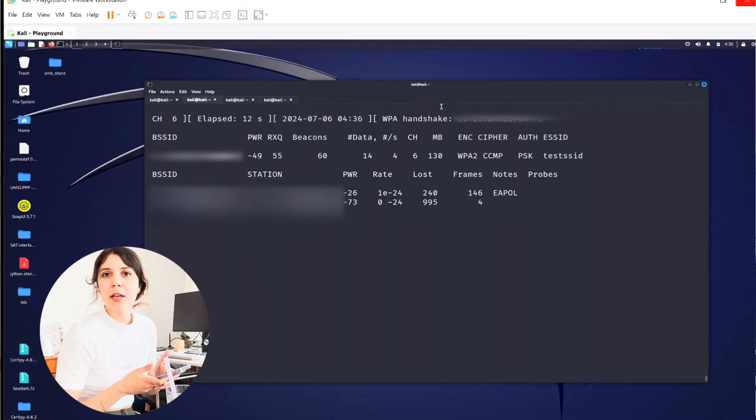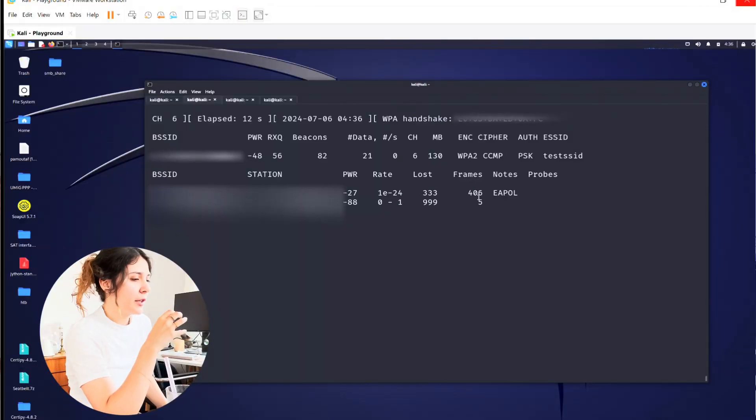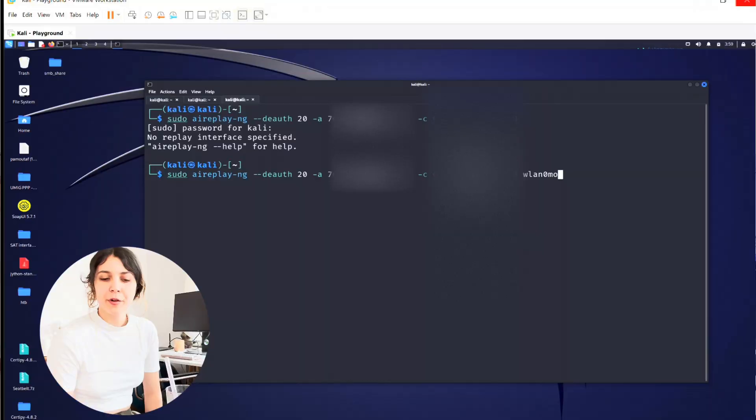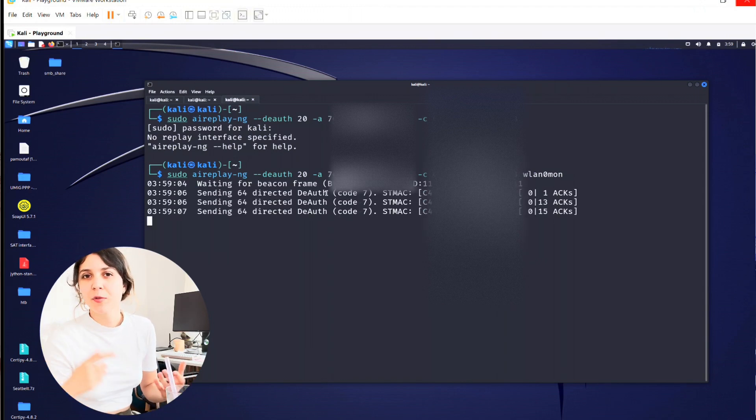It looks like I captured the handshake. I saved the handshake in a log file, and then we're going to use a dictionary attack on it to crack it. If you can't physically connect to it, you can use what is called a de-authentication attack — you disconnect the client and force them to reconnect, and then you can capture the handshake at that moment.